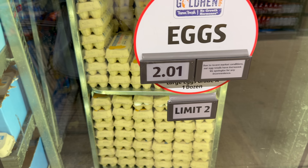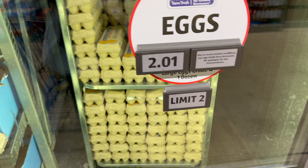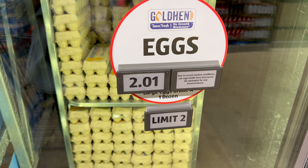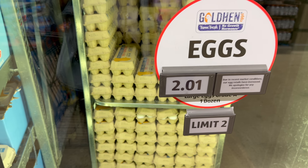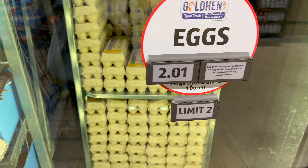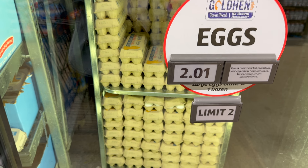The eggs are $2.01 — the price is still going down. It was $2.15 last time, so it's gone down 14 cents from last week. Interesting! But there's a limit of two. The sign says 'due to recent market conditions our egg retails have increased,' but actually it's gone down.